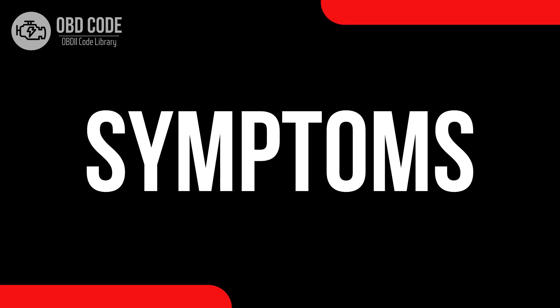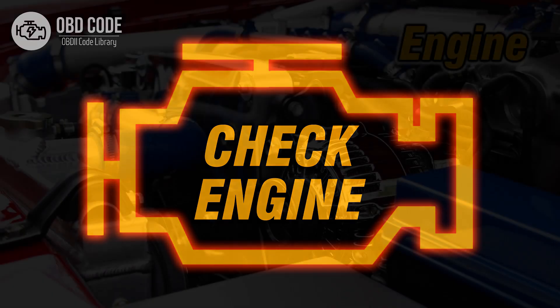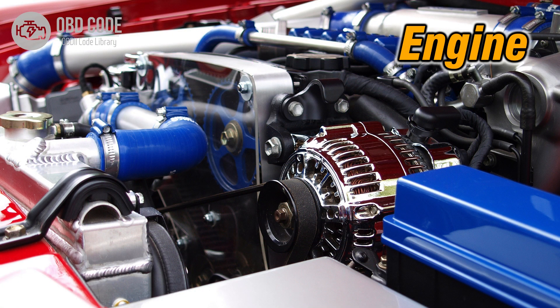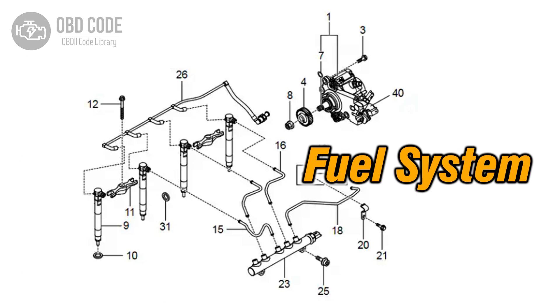Code symptoms P0258: 1. Illuminated check engine or service engine soon light on the dashboard. 2. Decreased engine performance. 3. Issues with fuel delivery or injection from injection pump B.